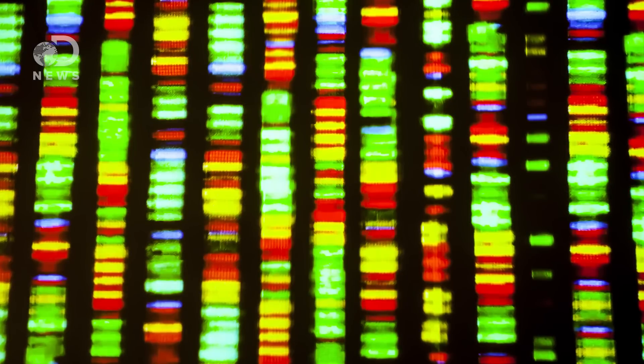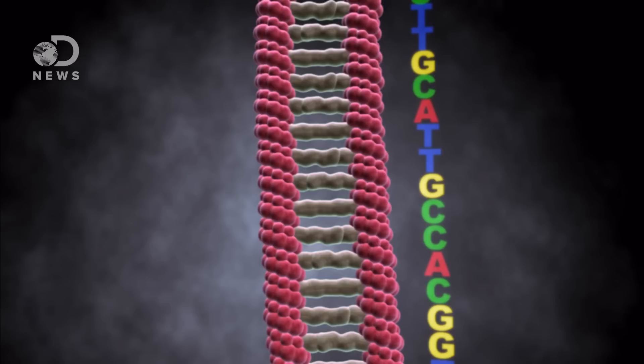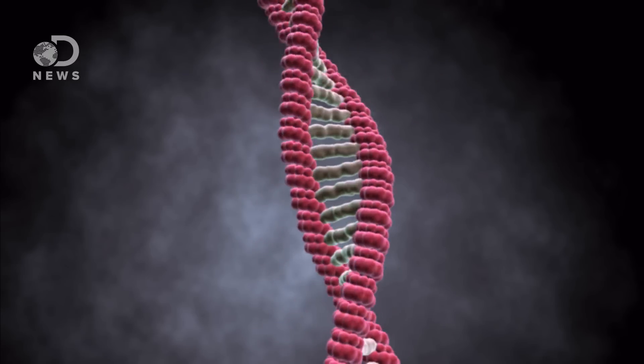First, a little background. DNA fingerprinting was developed back in 1984, and it exploits some basic truths about genetics. All DNA is comprised of four chemical bases: adenine, cytosine, guanine, and thymine. These link together to form base pairs, and long chains of base pairs link up to form strands of DNA.